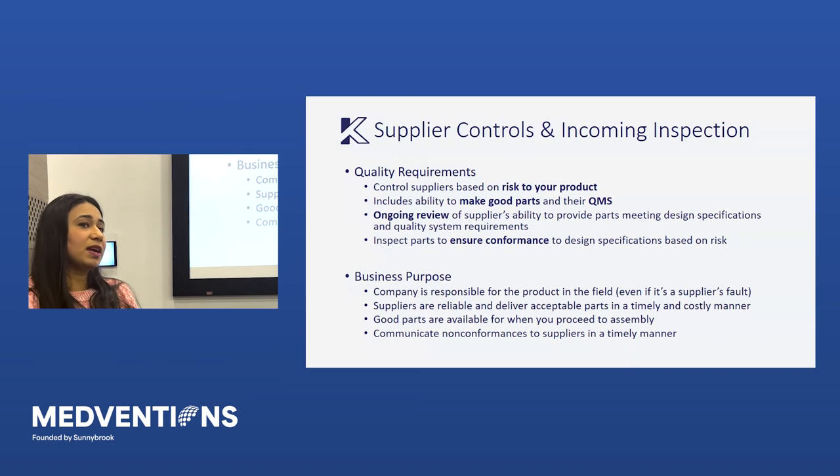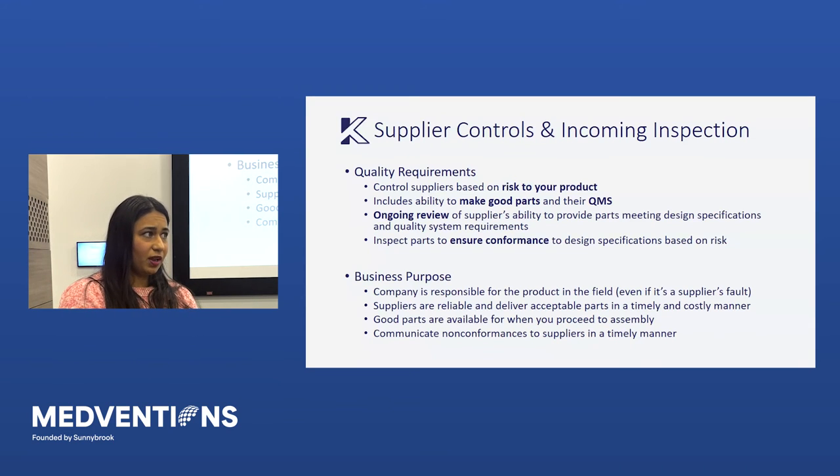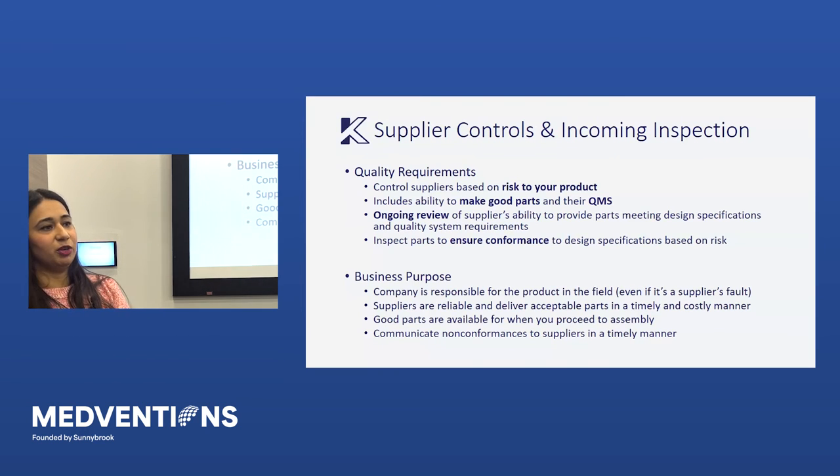From a business perspective, having good supplier control means you can have a predictable supply chain and material management process. If you order a hundred parts, you know when you're going to get them and how many are going to be good. So when you go to build a hundred products, you can build a hundred products — not get a hundred parts and not know if the yield will be fifty or ninety. That all comes back to whether you can meet customer expectations and deliver on the ship date you promised.